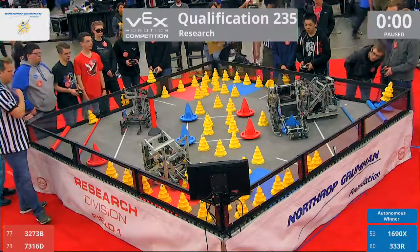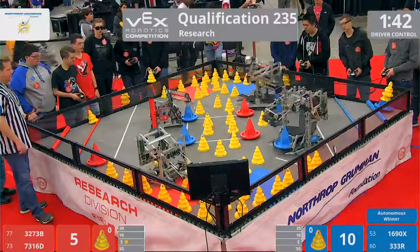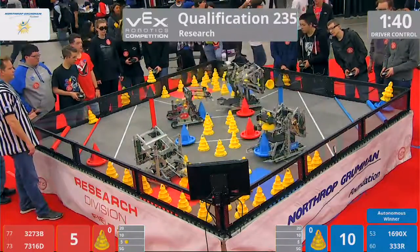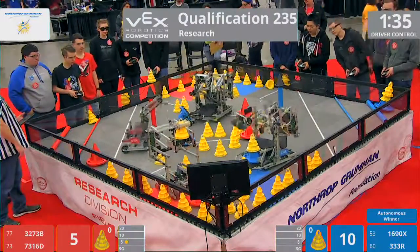Drivers in three, two, one, go. Oh, as we go forward, 3-3-3 hops off that stationary goal. In this match here, number 235, the Red Alliance.